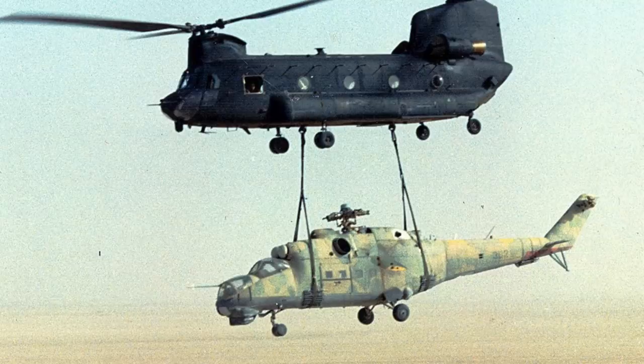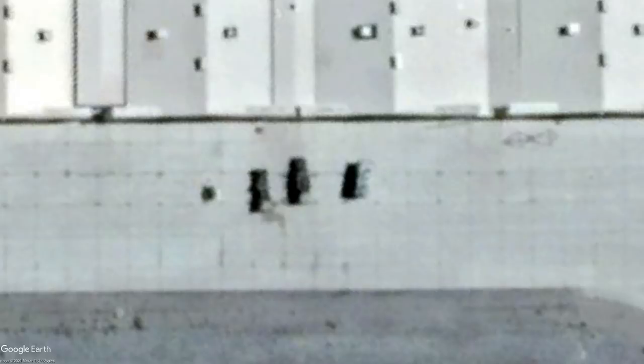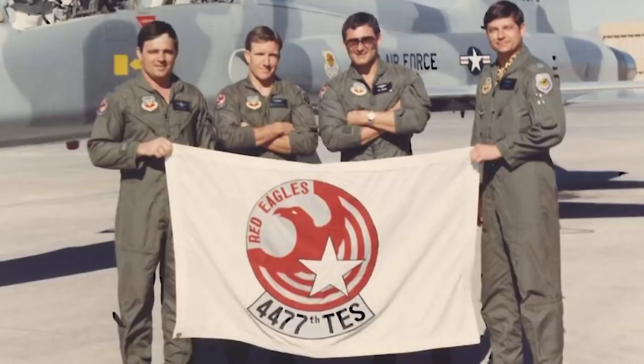A lot of this stuff ends up at a place called the Nevada Test and Training Range, which includes Tonopah and the better known Area 51. Tonopah is fascinating and often overlooked, with Soviet Scud missiles, another Pantsir reportedly on loan from the UAE, and more. The base was the official home of the 4477th Test and Evaluation Squadron, which flew Soviet fighter jets they got their hands on — testing their capabilities and mock dogfighting against U.S. fighter jets to learn how to defeat them.